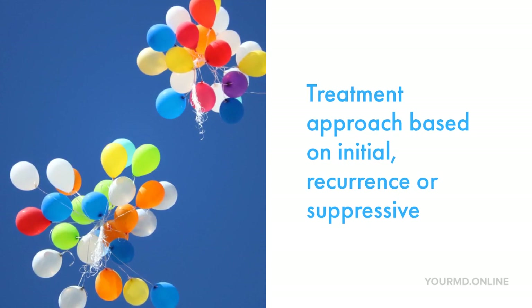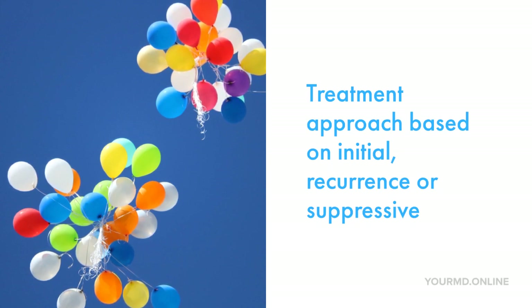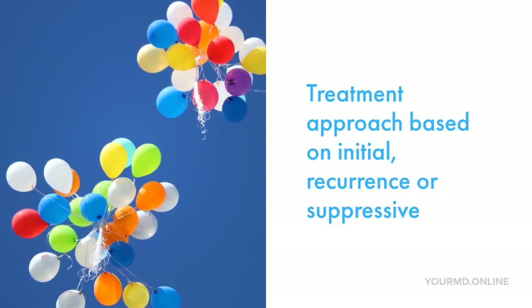During recurring episodes of herpes breakout, patients should be treated at the earliest onset, preferably within 24 hours. Duration of therapy can be somewhere between 3 to 5 days. Generally speaking, if a patient is having episodic breakouts greater than 6 times a year, then these patients should be considered for chronic suppressive therapy.